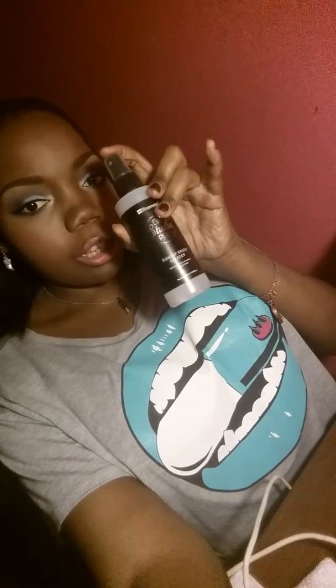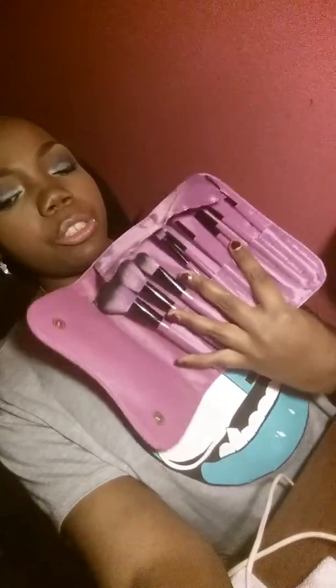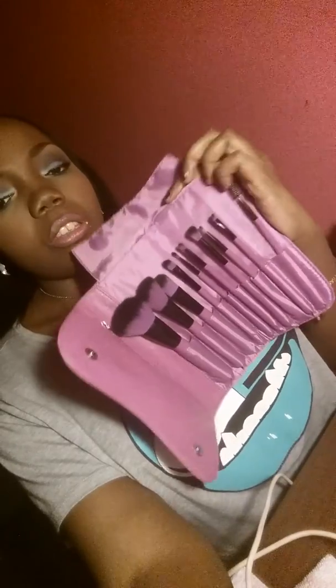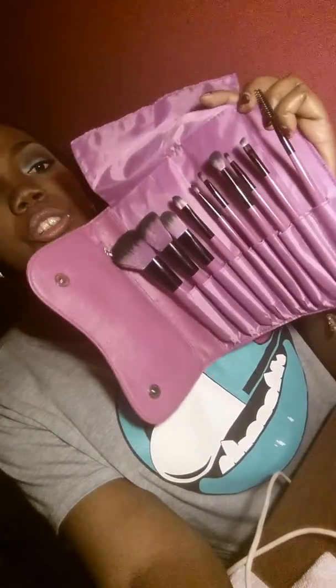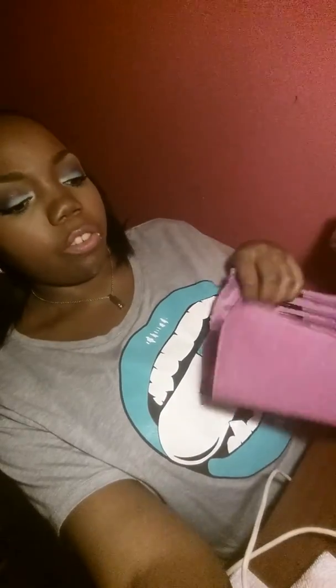I also got a brush cleaner because I needed a new one. And I also got a brush set from BH Cosmetics. It came in this pretty little purple case and it gave me these brushes right here. Really purple — I love purple, it's my favorite color, so I just had to get it. It was on sale for Cyber Monday.